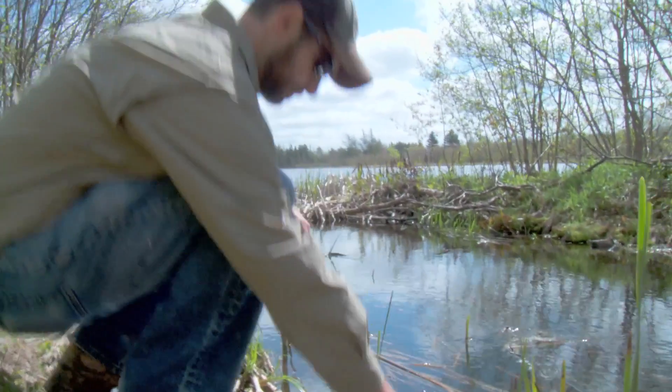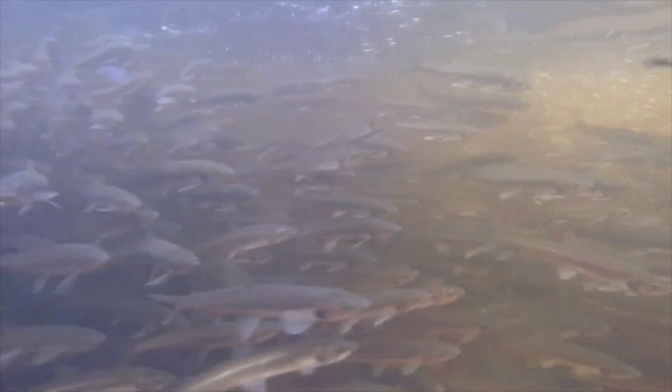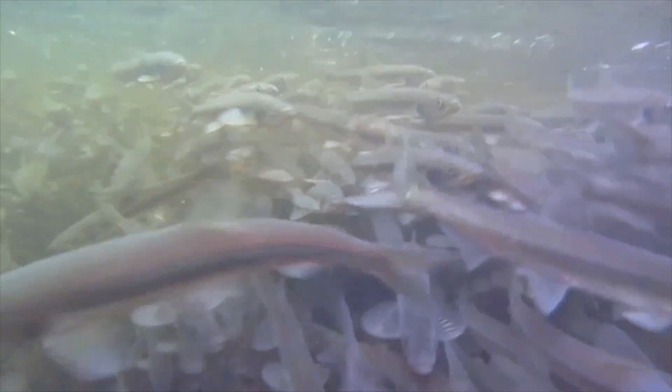We're trying to figure out what the efficiency of these fish passage structures are, so that we can ensure that fish migrating into PEI rivers and streams can actually make it to their spawning grounds and continue to reproduce successfully.